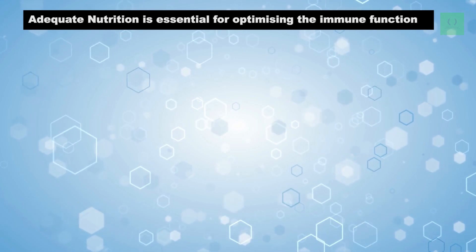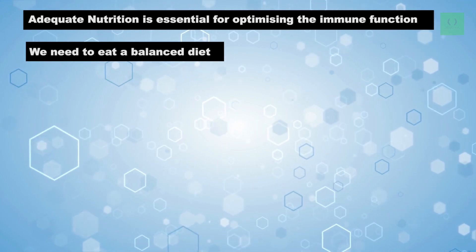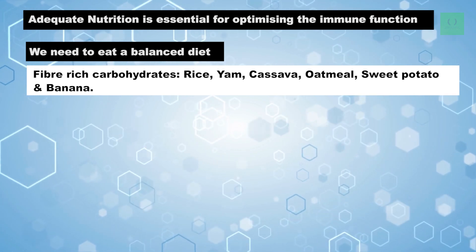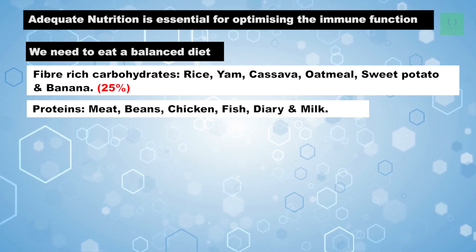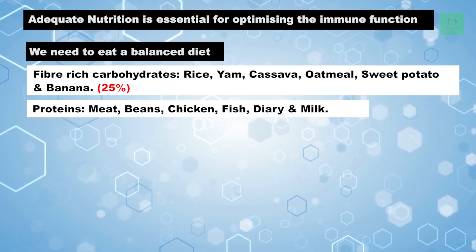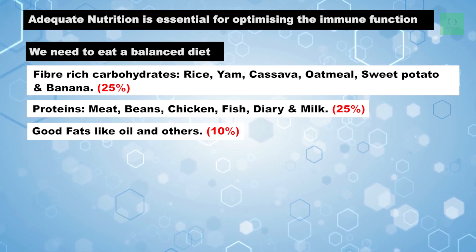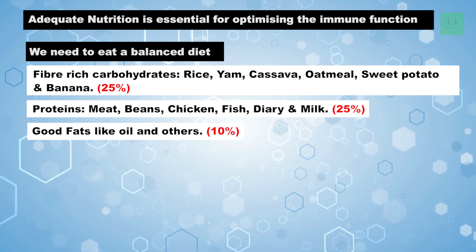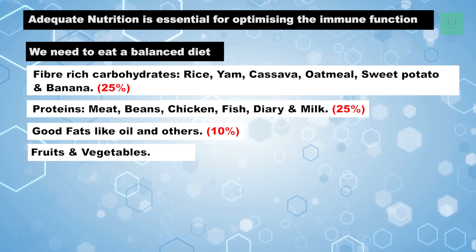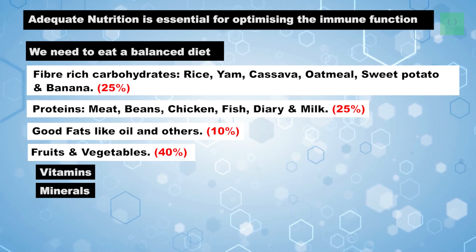Adequate nutrition is essential for optimizing immune function. We need to eat a balanced diet consisting of fiber-rich carbohydrates like rice, yam, and others — this can constitute about 25% of our diet. Proteins like meats, beans, chicken, fish, dairy, and milk can consist of another 25% of our diet. Good fats like oil and others can take about 10% of our diet. The most important part of our diet should be fruits, vegetables, and similar things, constituting about 40% of our diet, because we can get a lot of vitamins and minerals from fruits and vegetables.